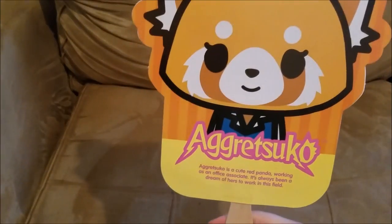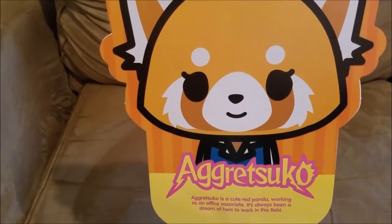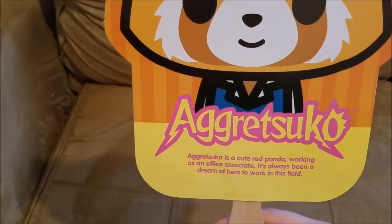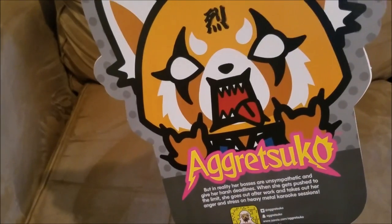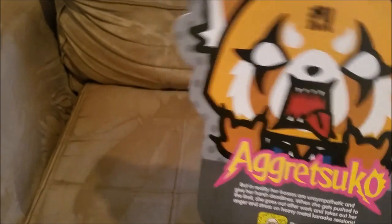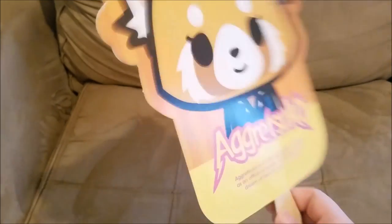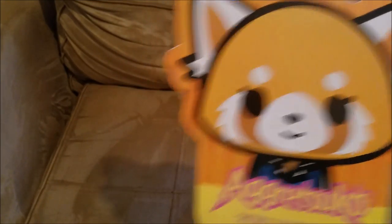Next up is another free item — I got this little Aggretsuko figure. It's a cute red panda who's an office associate, and she gets really angry at unsympathetic bosses. I got this at one of the booths for some upcoming promotion. I had no idea what it was for, but they gave it out and I thought it was adorable so I had to get it.